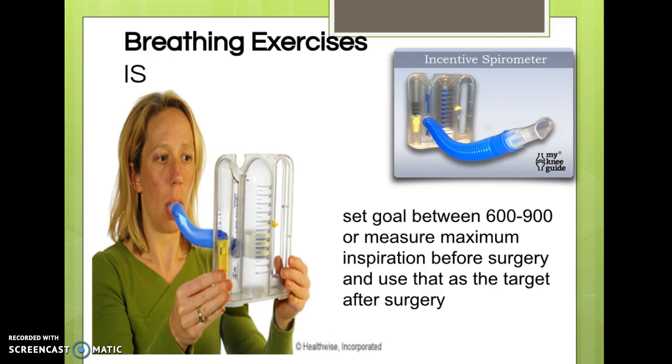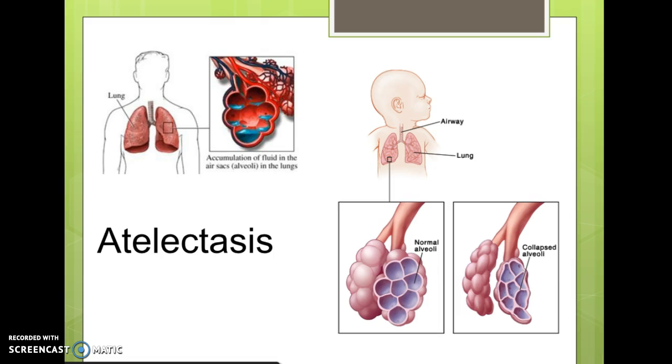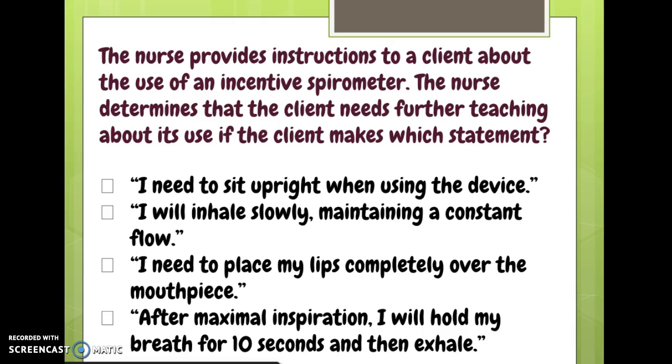I ended the last segment talking about the incentive spirometer and how it provides visual feedback to the patient so that the patient actually knows what is a good deep breath.